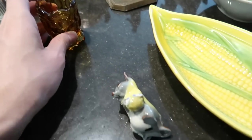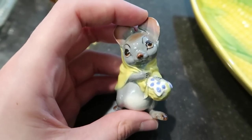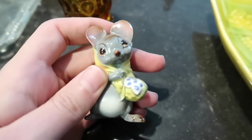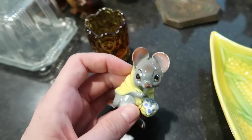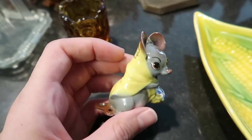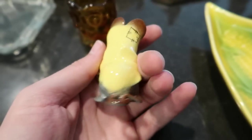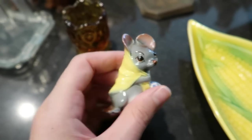This little mouse is super adorable but unfortunately is broken — it's missing a foot. I'll put this with my other broken figurines and eventually sell them in some way, as they're great for crafts. This one is certainly cute and really well done. I'm not sure who made it — it looks Japan to me.